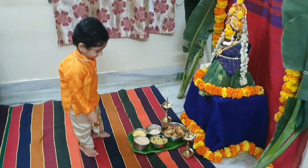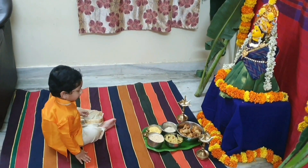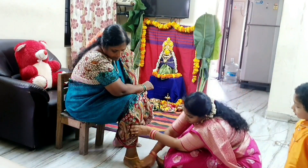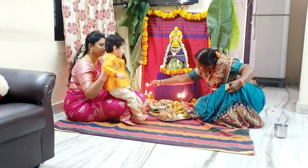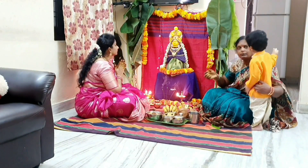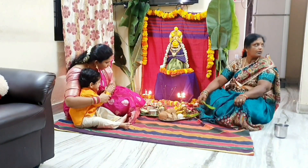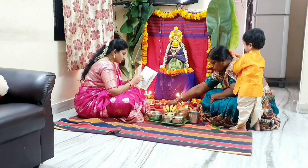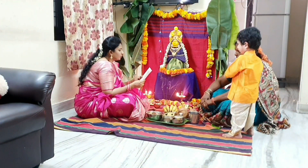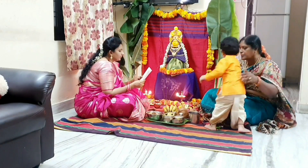I'm going to use the same place to make the arrangement. I'll use my mom's face as a reference and put it in place. My mom used to do this. I am going to put it in place. It is an important thing to do — this is why I am going to build and make a look.